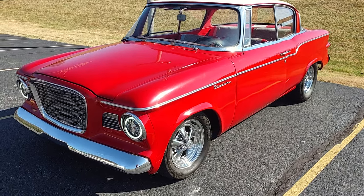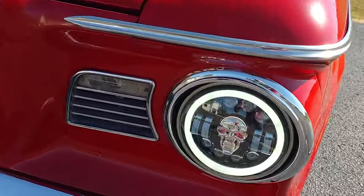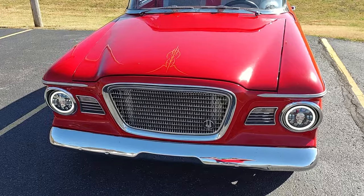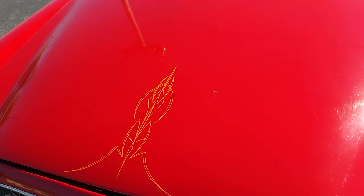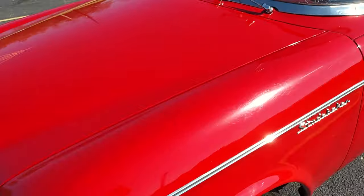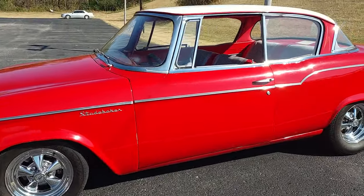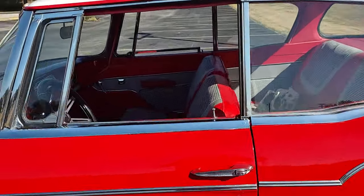I'm gonna do a quick walk around on my '59 Studebaker Lark. I don't think I've ever done a video of it. I've owned it a little bit — really fun driver. Got it out today to hang out with my friends; we're going to do some cruising.